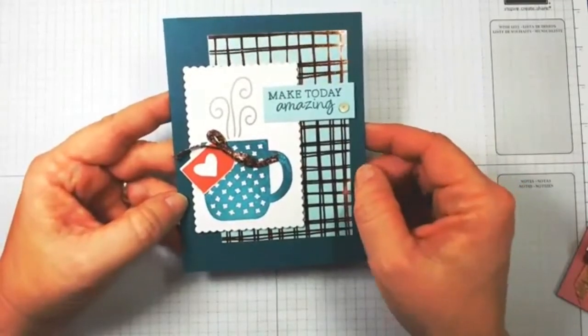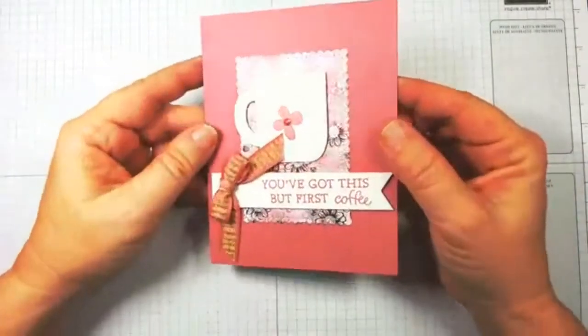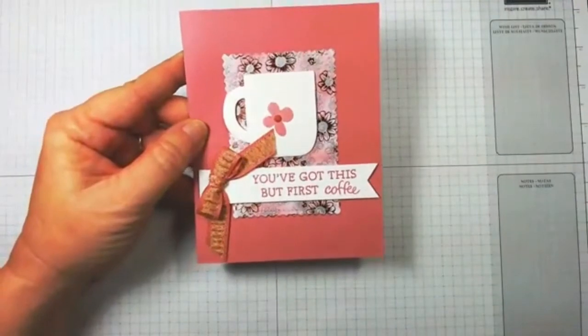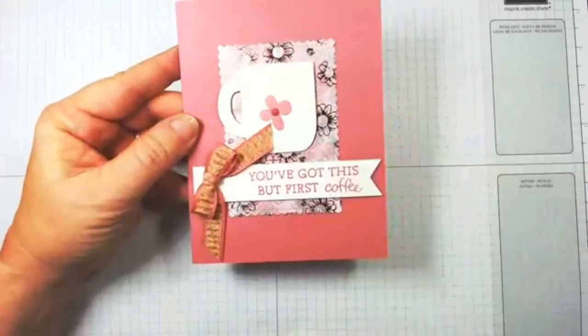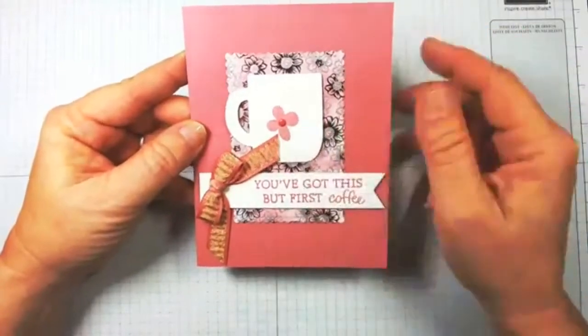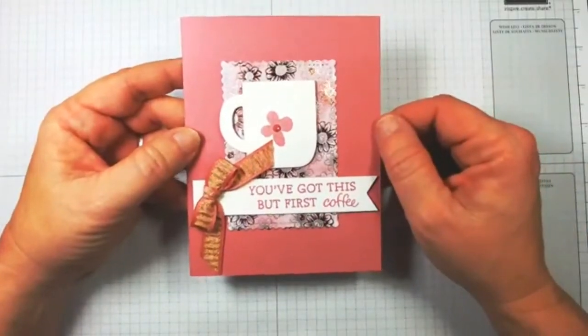You can give it everything you've got or you can go simple — they're still adorable cards. Last but not least, this is Jessica Brigden's card. Look how simple it is: she took a piece of the Flowering Foils designer series paper, sponged it in Rococo Rose, put the ribbon on, die cut the coffee cup, and stamped in Rococo Rose. 'You've Got This, But First Coffee' — can you relate? That's the Rise and Shine choice for $100.